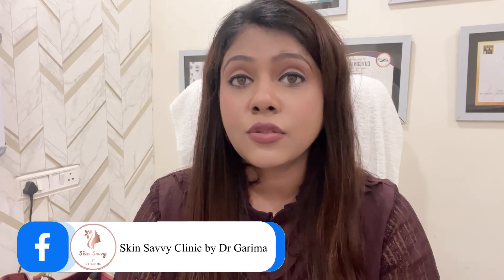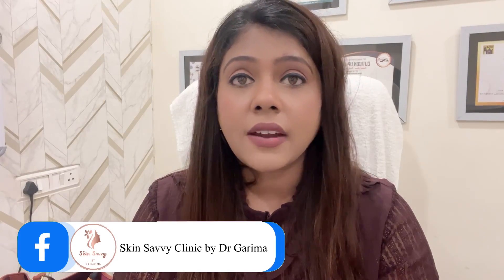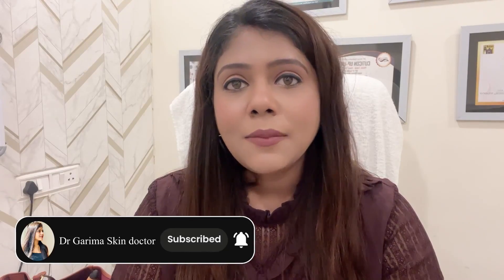So these are the few skincare mistakes you may be making, and I hope this video helps you understand the real scenario so that you can make rational use of these things. If you like my video, please subscribe to my channel, share it with your friends and relatives, and I will be back very soon with my next video. Till then, please take care of yourself and your skin.